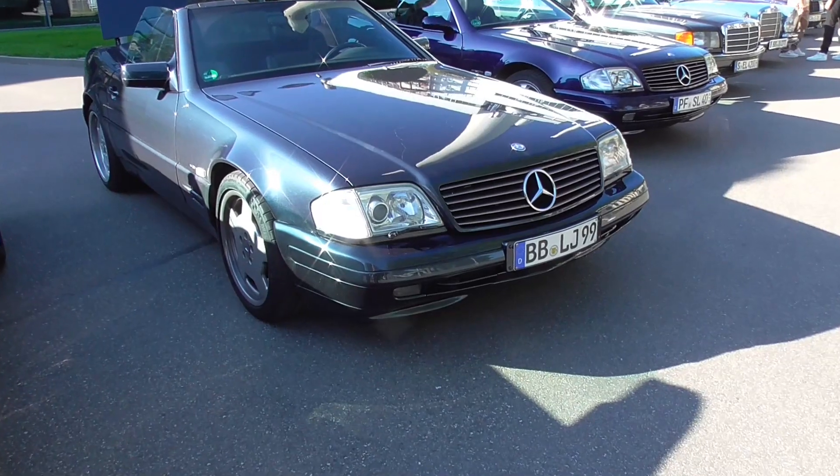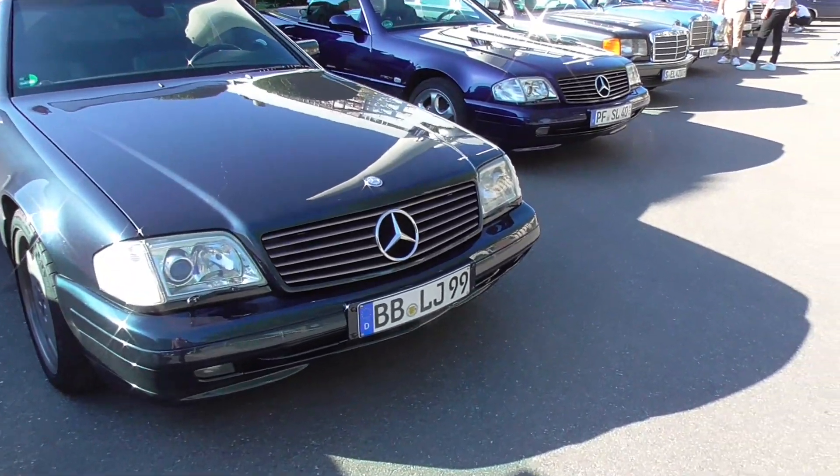You can see it like a panorama of the parking lot. This is an SL Roadster R129 — I have also another one.